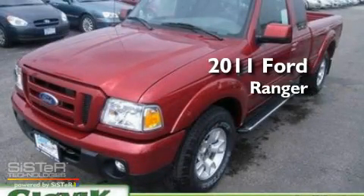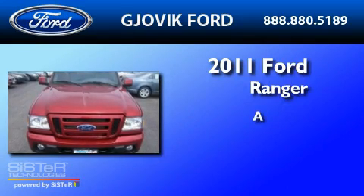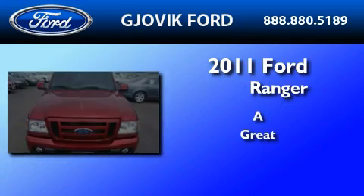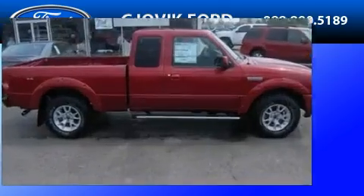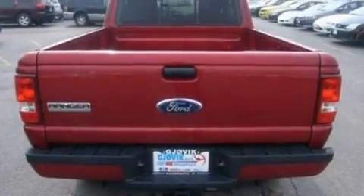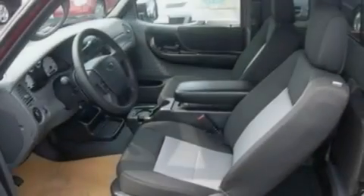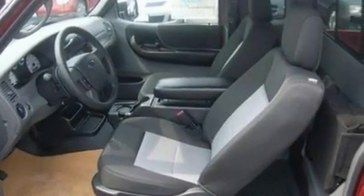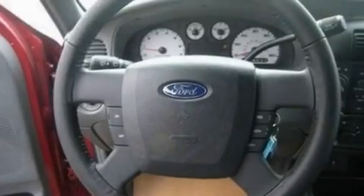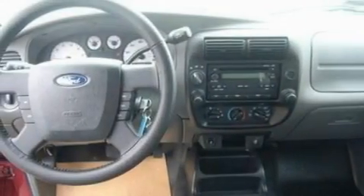This is a brand new 2011 Ford Ranger. Its top features include four well-positioned speakers, a CD player, a double wishbone independent front suspension, automatic locking wheel hubs, aluminum wheels, an engine immobilizer theft deterrent system, 12 volt power outlets, traction control and stability control systems, privacy glass, and cruise control.